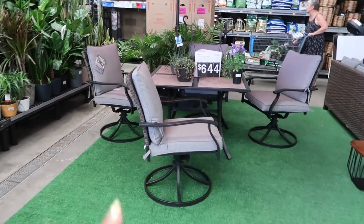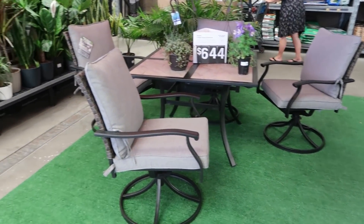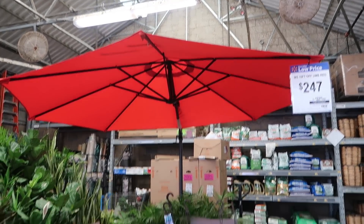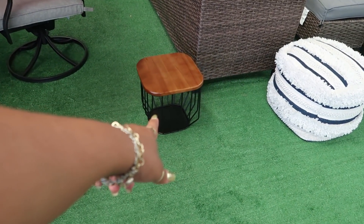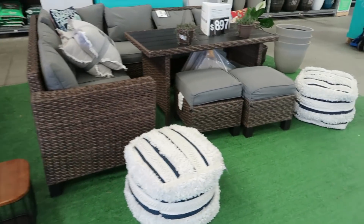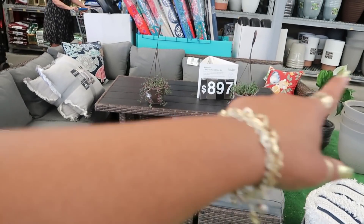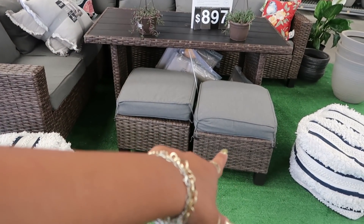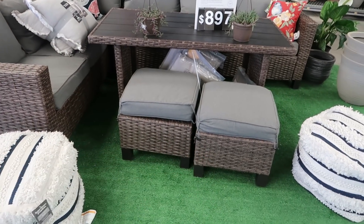Over here you have this table and chairs — a five-piece for $6.44. The umbrella is $2.47. I like this little table right here. And then this set over here is $8.97 for five pieces — the sectional, and you get two stools. So the sectional counts as two pieces, plus the table and then these two stools.